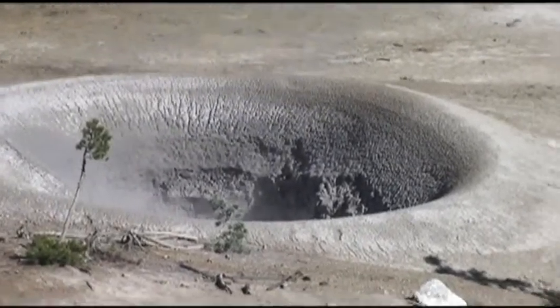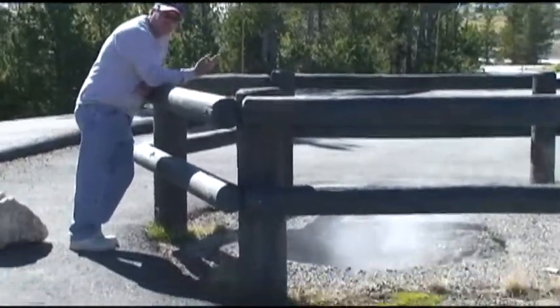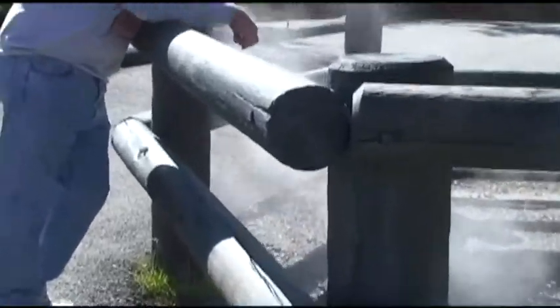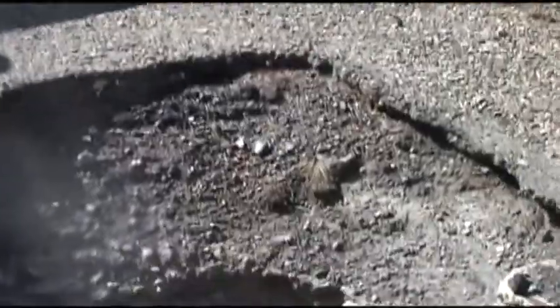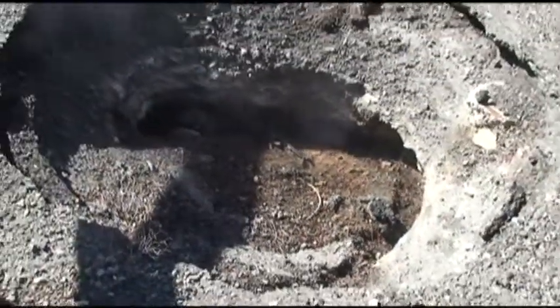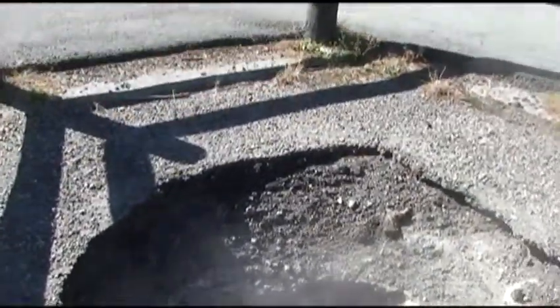This shows you how active this area is — right in the parking lot it's a hot spot that burned right through the asphalt, and recently too. Yep, that asphalt is the old parking lot. That's what happens — like a sinkhole.